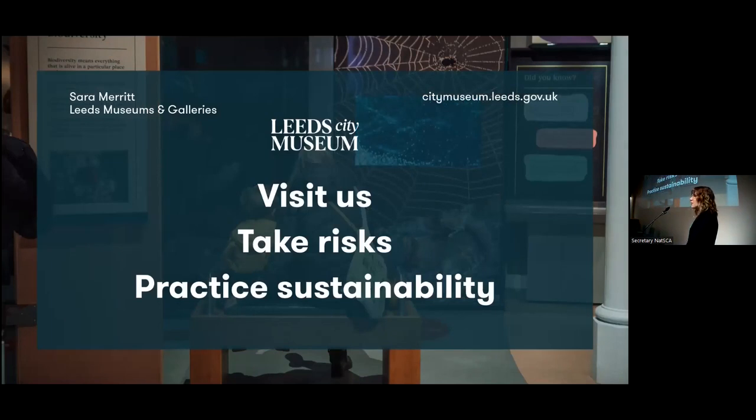So that's my wrap up. Visit us — I'd be remiss not to say that. Take some risks. We're a risk-averse sector, and practice sustainability wherever you can. Thank you.